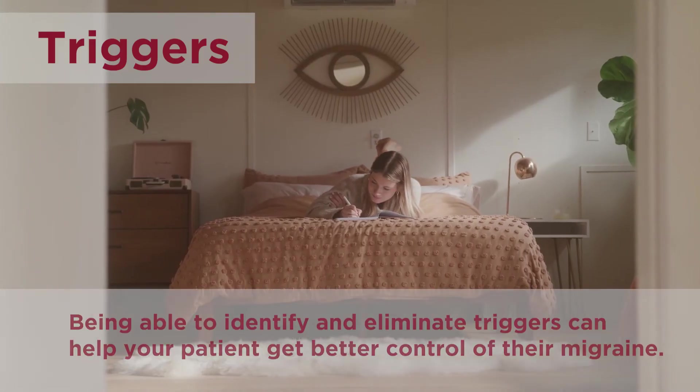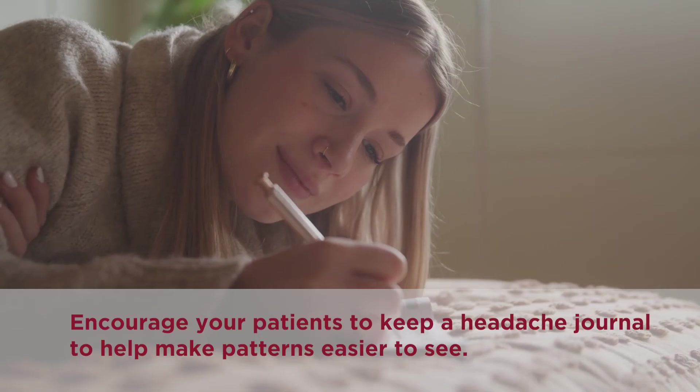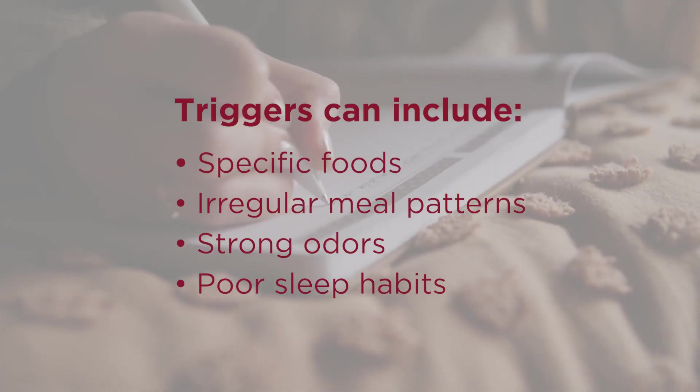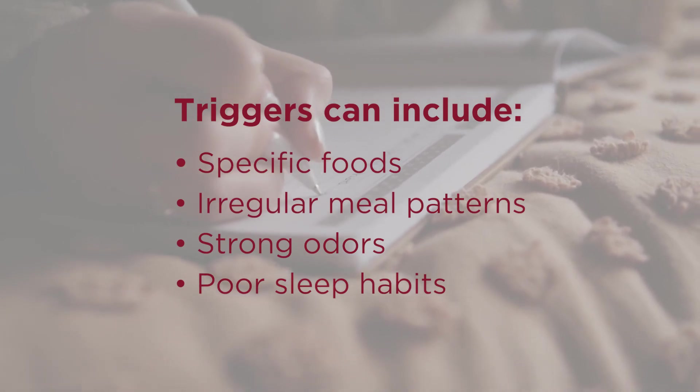Triggers. Being able to identify and eliminate triggers can help your patient get better control of their migraine. Encourage your patients to keep a headache journal to help make patterns easier to see. These triggers can include things like specific foods, irregular meal patterns, strong odors, or poor sleep habits.